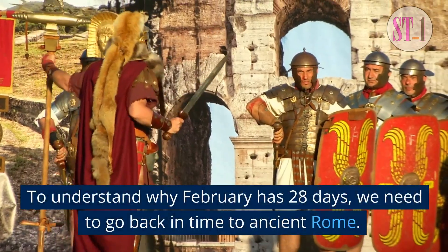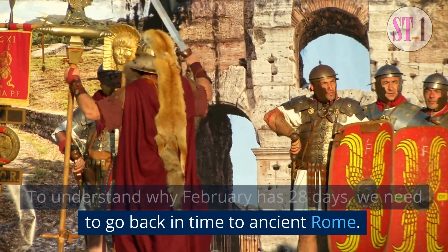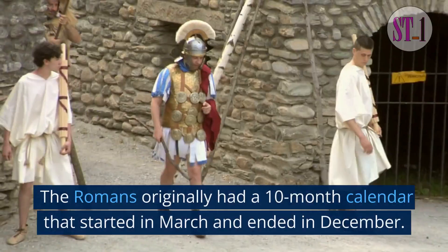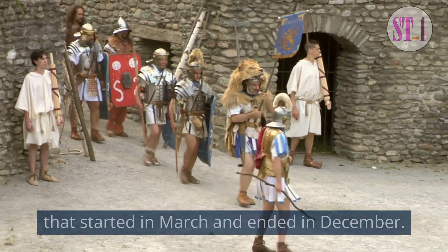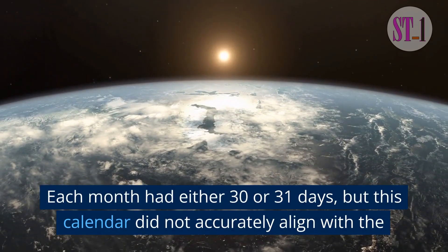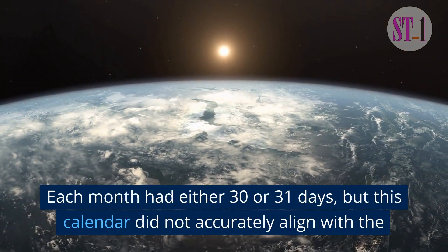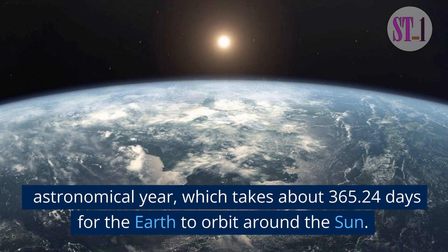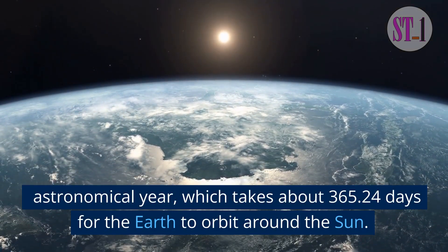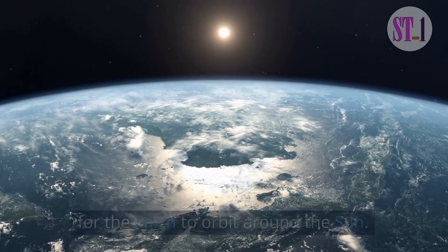To understand why February has 28 days, we need to go back in time to ancient Rome. The Romans originally had a 10-month calendar that started in March and ended in December. Each month had either 30 or 31 days, but this calendar did not accurately align with the astronomical year, which takes about 365.24 days for the Earth to orbit around the Sun.